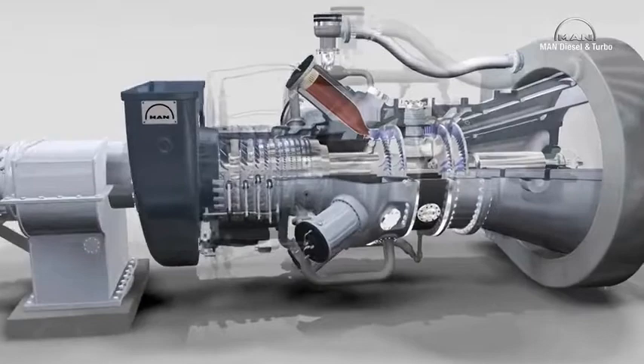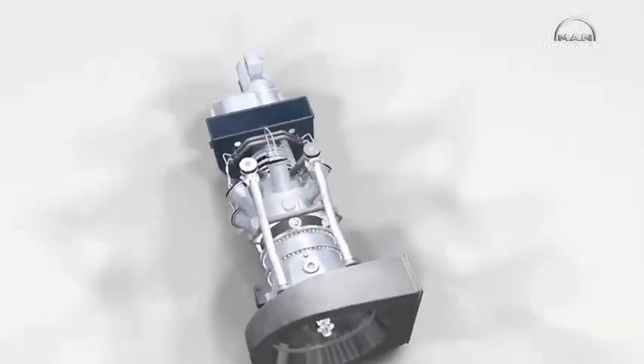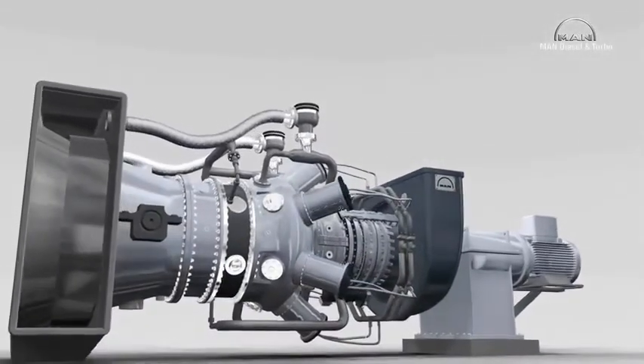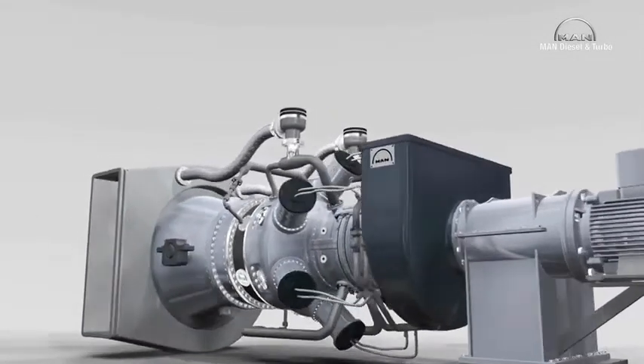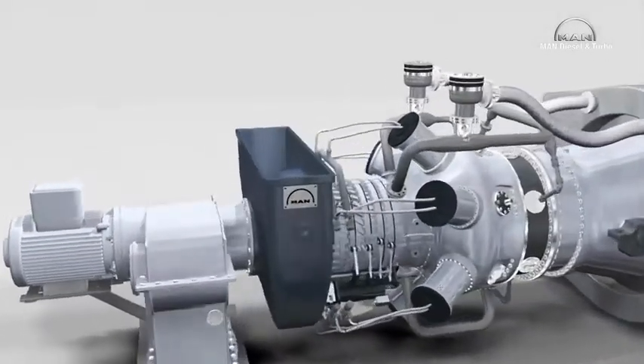MAN Diesel and Turbo has been building gas turbines since 1988. The MGT series is the latest manifestation of this extensive experience. The company offers clean, future-ready drives for compressors and generators, boasting high mechanical efficiency ratings of over 30% and extremely low pollutant emissions.